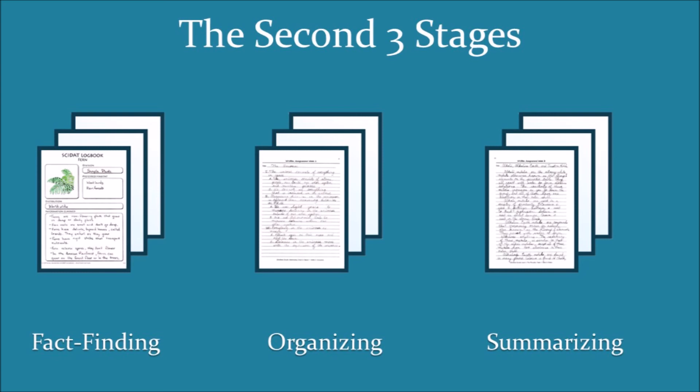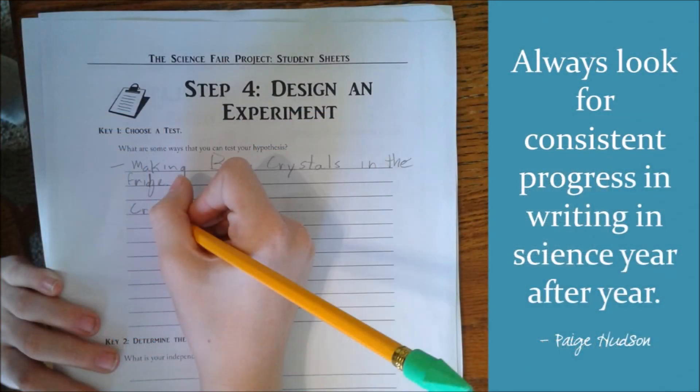As you take your students through the second three stages of fact-finding, organizing, and summarizing, remember that you're emphasizing consistent progress year after year. If you would like a more in-depth view of the progression of writing skills, I highly suggest you read the book The Complete Writer by Susan Weisbauer.